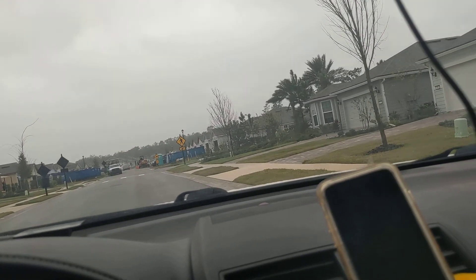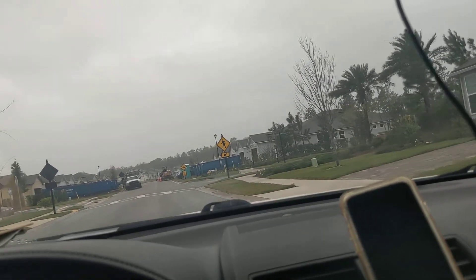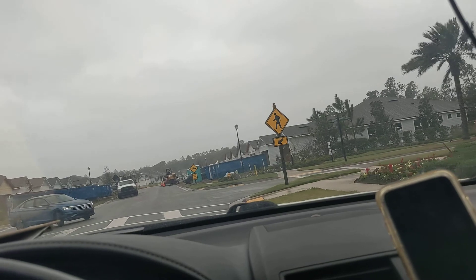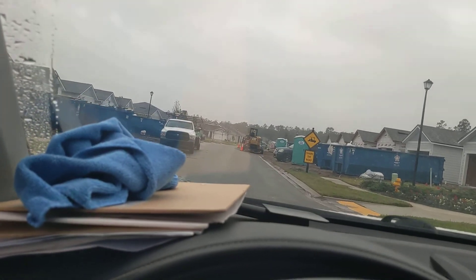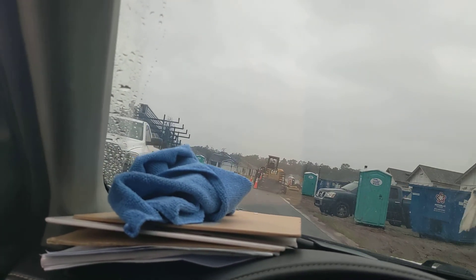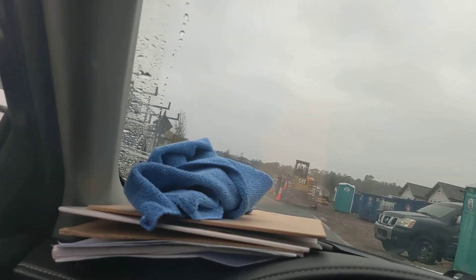Well, folks, this storm is jamming my wave. It really is. We got this soffit crew here trying to work, and the wind — we got sustained winds, say, 20 to 25. He's just having a hard time wrestling with the material.